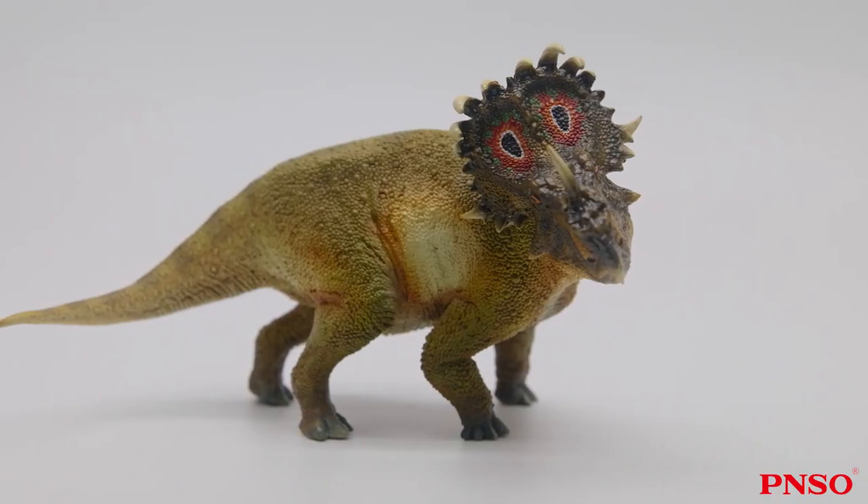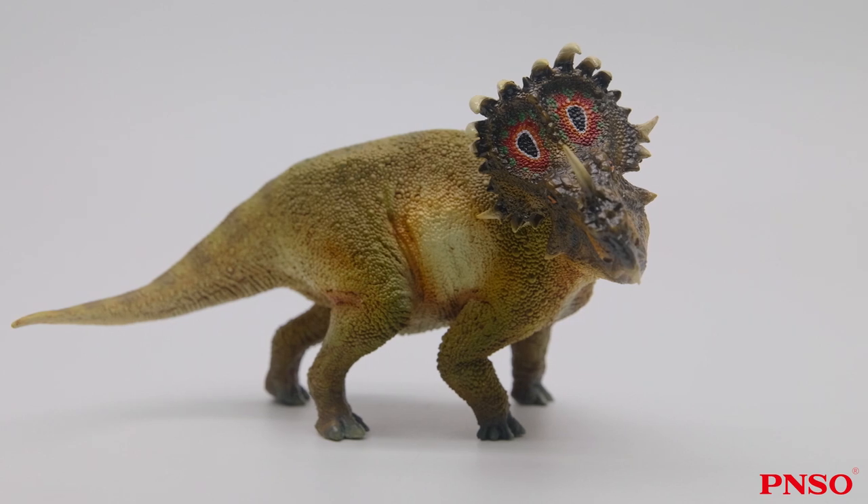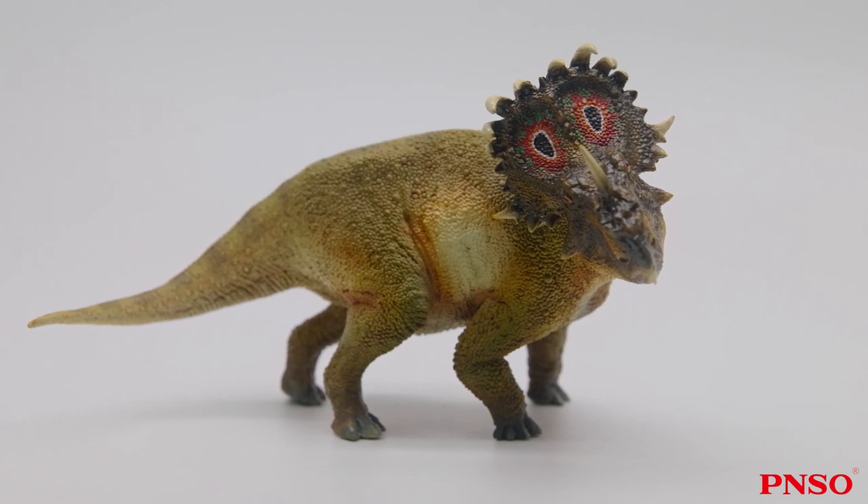Sinoceratops was the only advanced ceratopsian discovered in Asia. I loved dinosaurs since I was a little kid. At the time, I knew there were all kinds of dinosaurs in China, but no late ceratopsians. The ceratopsians previously found in China were either small-sized bipedal ones, such as Psittacosaurus or Hongshanosaurus, or large ones such as Protoceratops or Magnirostris, but none of them had horns. The discovery of Sinoceratops broke this perception.